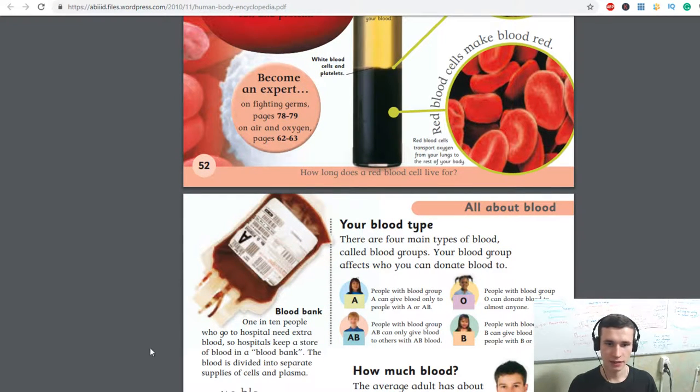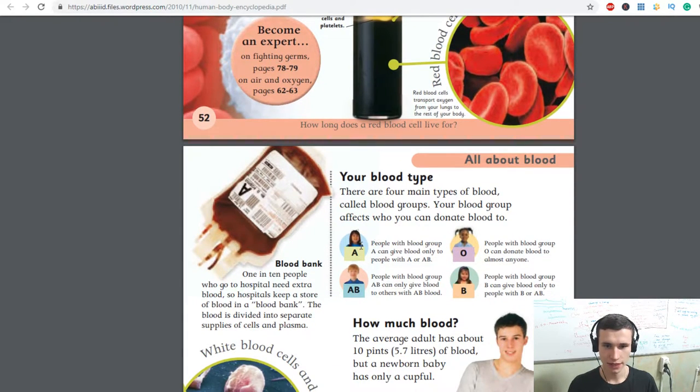Your blood type — there are four main types of blood called blood groups. Your blood group affects who you can donate blood to. People with blood group A can give blood only to people with A or AB. People with blood group AB can only give blood to others with AB blood. People with blood group O can donate blood to almost anyone. People with blood group B can give blood only to people with B or AB.